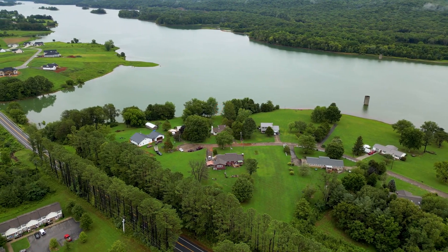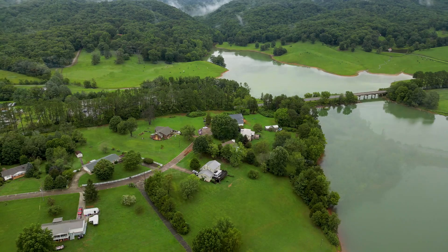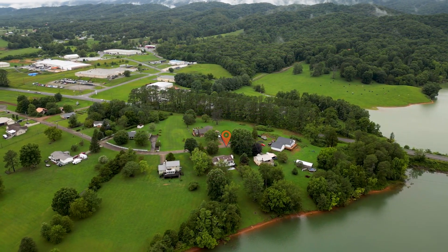Conveniently located off Highway 11W with easy access to Knoxville and Morristown, this home offers the perfect blend of lakefront living and modern convenience.